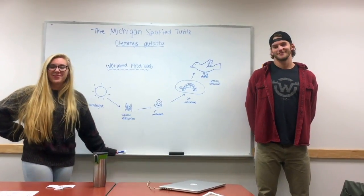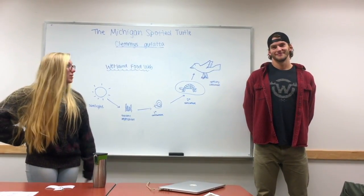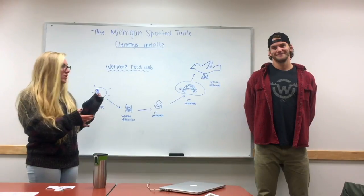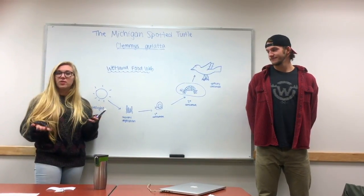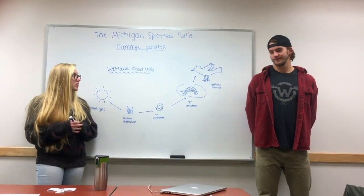Hi students, welcome to our environmental awareness seminar. Today we're going to be talking about the Michigan spotted turtle, which is endangered in Michigan, and we're going to be talking about its importance in the wetlands and in different ecosystems.